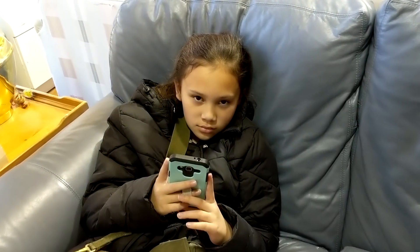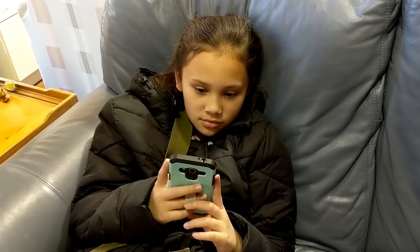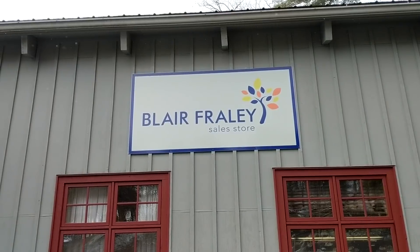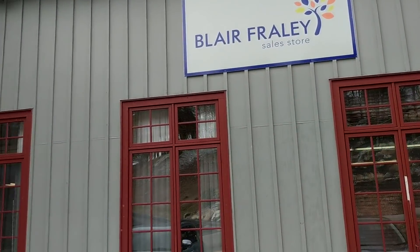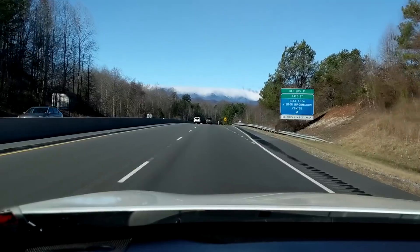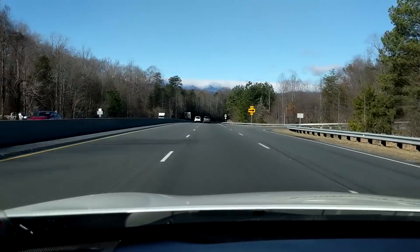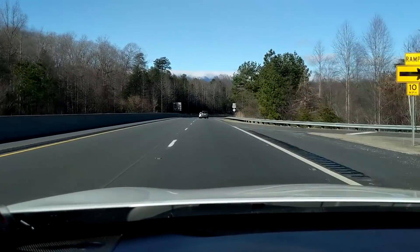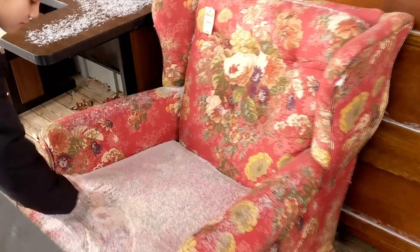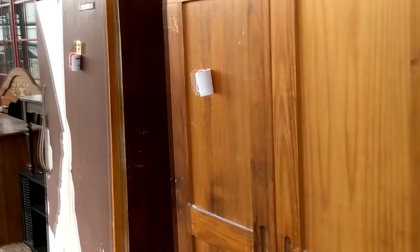Hey guys and welcome back to my channel. In today's video we're going to show you the Blair Fraley Thrift Store in Crossnore, North Carolina, which is near the Blue Ridge Mountains. We took a little road trip and we wanted to show you this awesome thrift store. We've been coming here for years and we'll show you around, show you some of the things in the store and what we got.